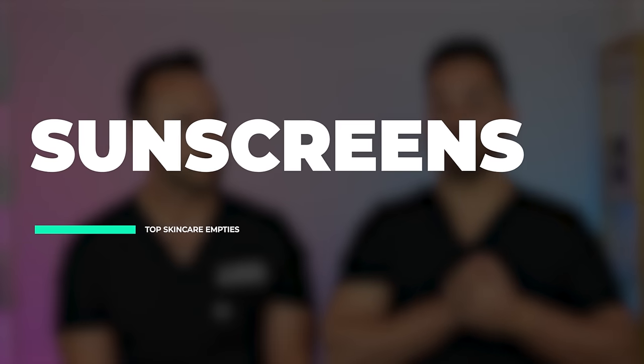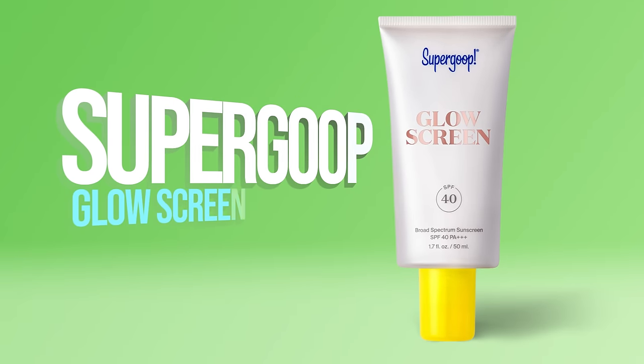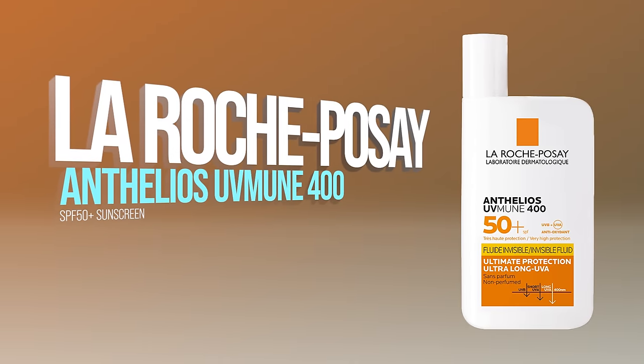Next up, sunscreens. We try a lot of sunscreen so it's challenging to run out of any single one. My wife's most frequently reused sunscreen is still the Supergoop Glow Screen — she buys that all the time. For me, I ran out of the La Roche-Posay UV Immune 400, which is only available in Europe. I hate that — I've asked brands to send me their European sunscreens but they can't. I'm very upset about the UV filter situation in the US.